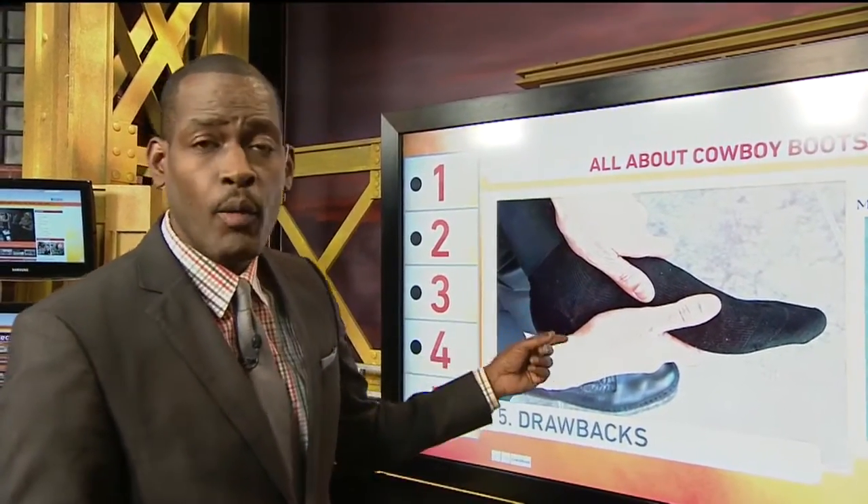That's five things to know about cowboy boots before you buy that special pair that you need. To find out more, go to GoodDaySacramento.com. Click on Show Info for today's date and man up for getting ready to cowboy up with your fashion.